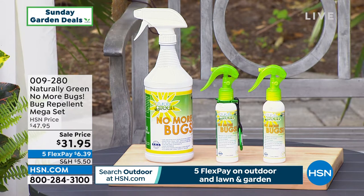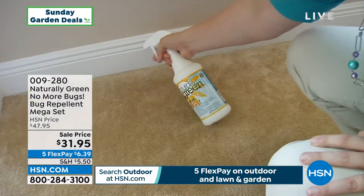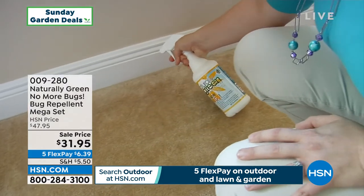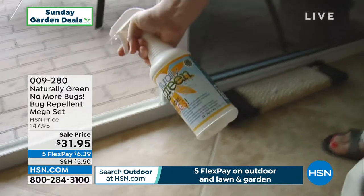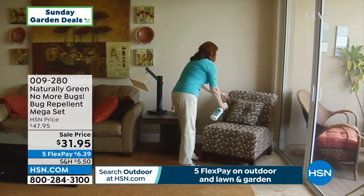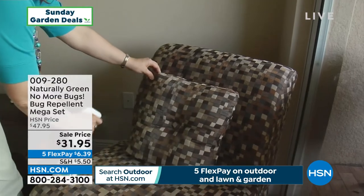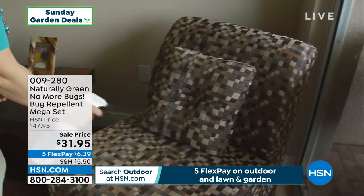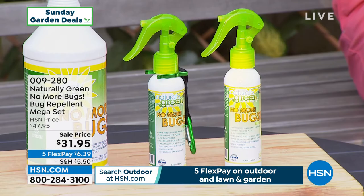That means you can spray this on everything — on you, your skin, your clothes, the kids, the pets. Spray it on your dog, around the carpet, around the threshold, around the windows, on your golf bag. And not only are we giving you a 32-ounce concentrate — this will make up to two gallons — but we're also giving you the little travel spray bottles that you can mix in and take with you.